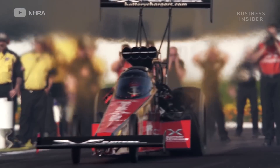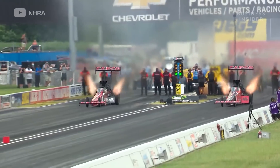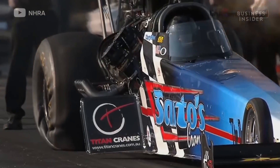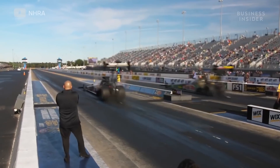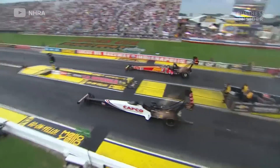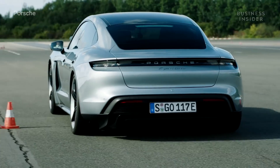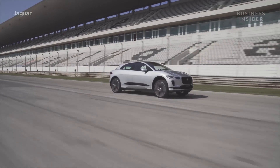This is a top fuel dragster, and everything about this vehicle is designed for maximum acceleration — from its triangular shape, to its specially formulated racing slicks, to its 8,000 horsepower engine. It's all to help this dragster hit 60 miles per hour in just eight tenths of a second. But when it comes to production cars, automakers are still racing to be the first to achieve a sub two second zero to 60.